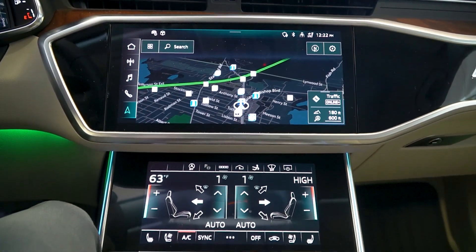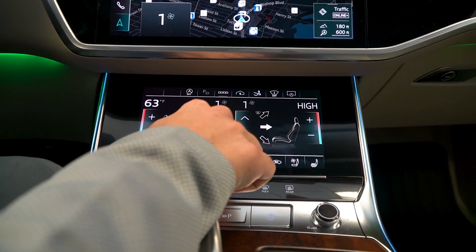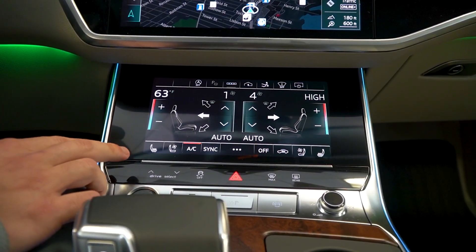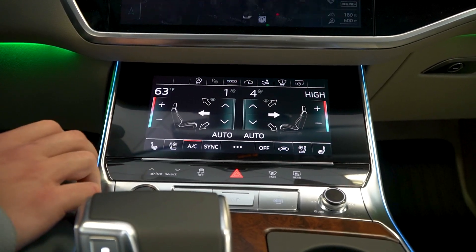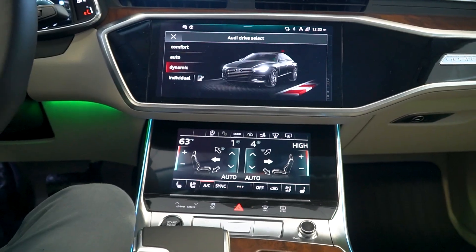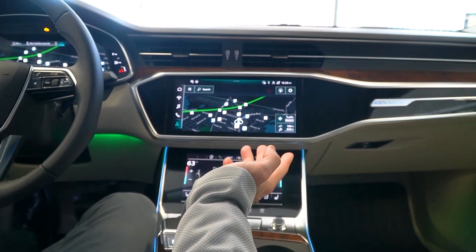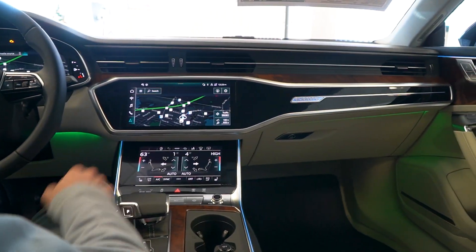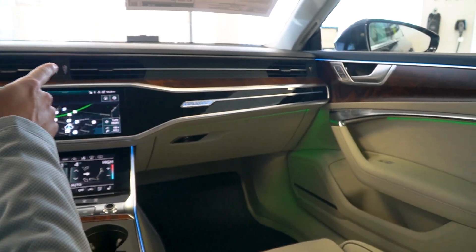Moving down to the climate control portion of the infotainment system, it has a nice iPod touchscreen-like feel. The A7 features ventilated and heated seats with controls right on this panel. You can also select your drive mode — Audi comfort, auto, dynamic, or individual. The Audi Quattro dashboard has a nice matte finish with Quattro chrome badging and a wood in-lay finish on the door handles and front dash.